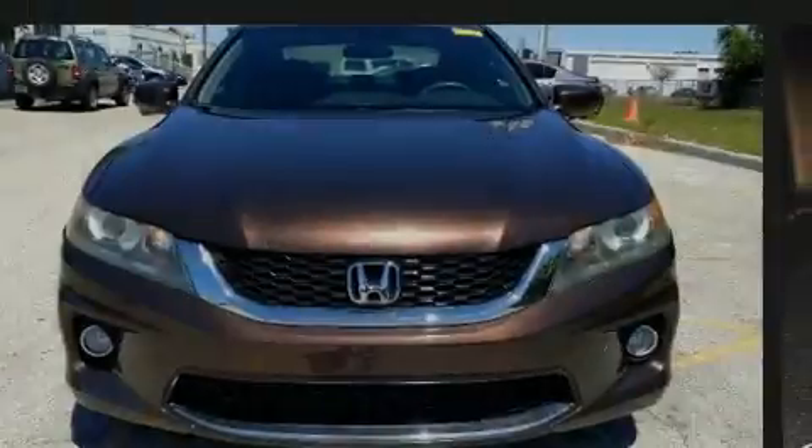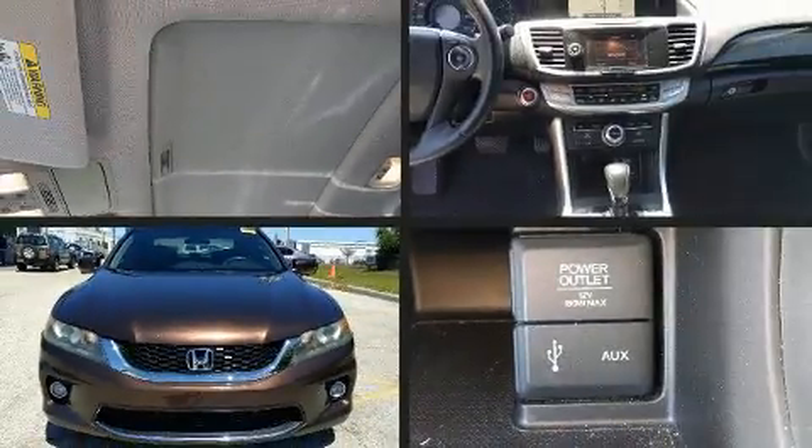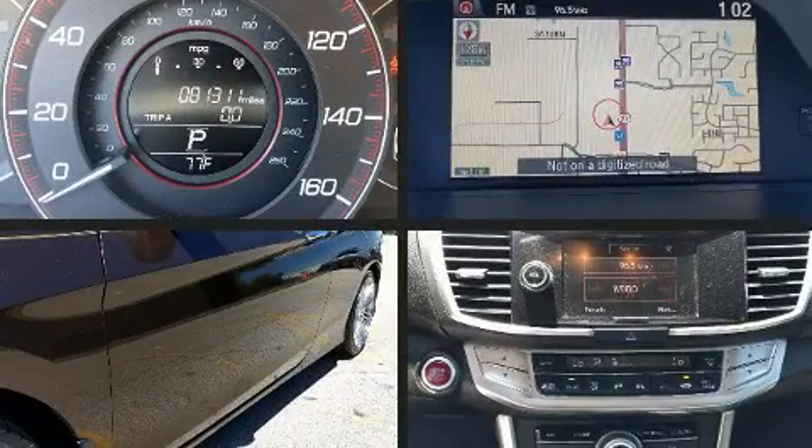Step into the 2013 Honda Accord. This two-door, five-passenger coupe has just over 80,000 miles.